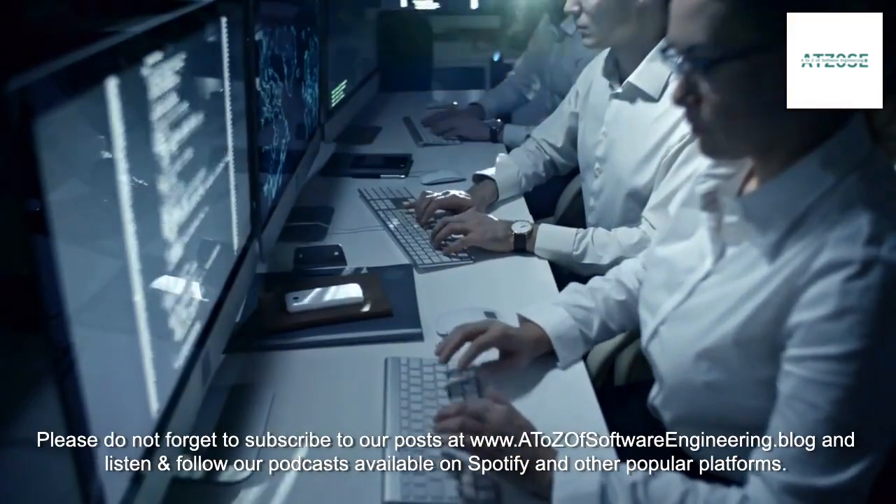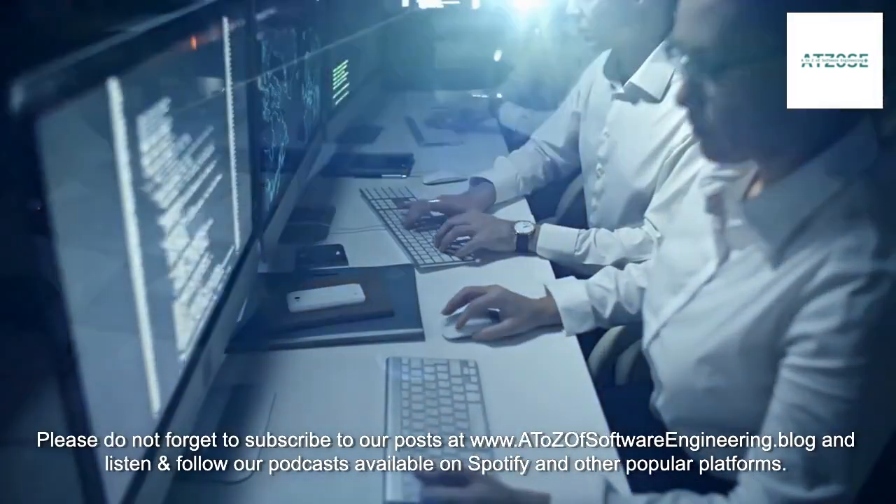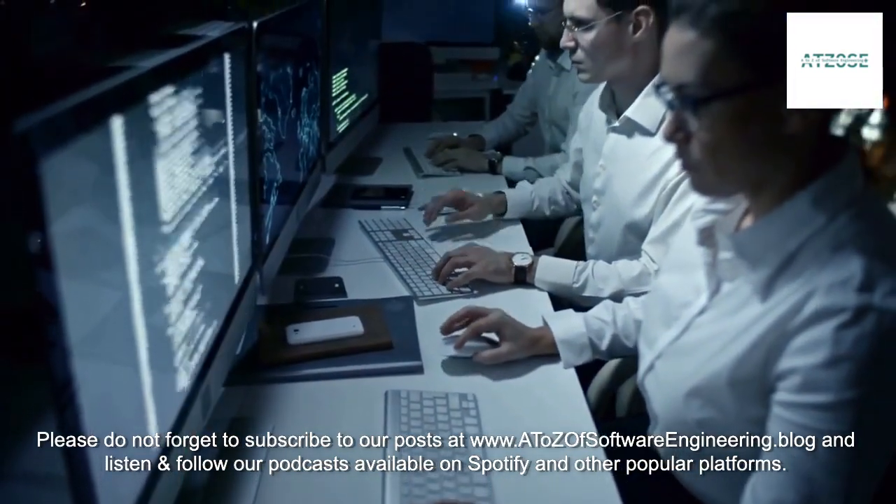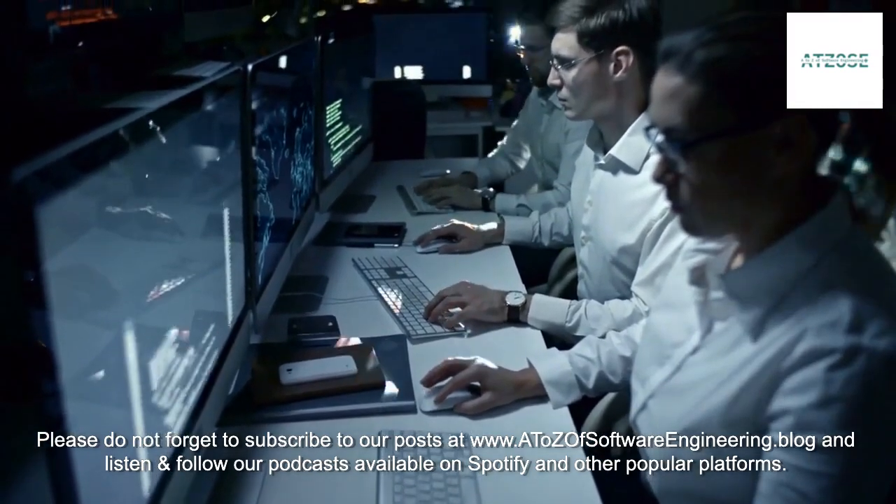Please do not forget to subscribe to our posts at www.atoesofsoftwareengineering.com, and listen and follow our podcasts available on Spotify and other popular platforms.